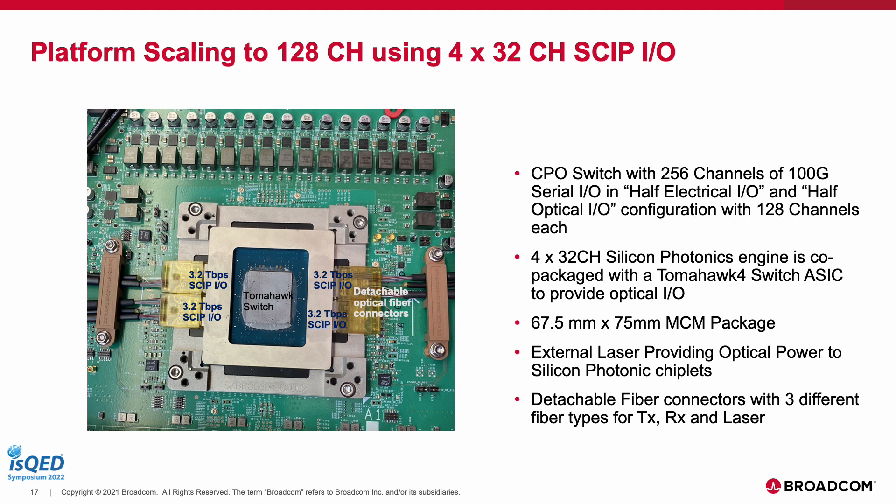The scalability of this platform is proven in the second test vehicle: a 32-channel variant of the SKIP I/O. In this test vehicle we have an MCM of a Tomahawk switch ASIC that has 256 channels of 100G serial I/O, out of which 128 channels of serial link escape as optical I/O through four 32-channel SKIPs, while the remaining 128 escape as electrical I/O. We have an external laser in this case providing optical power to the SKIP through a detachable fiber connector, with three fiber cables covering the transmit path, receive data path, and the laser.